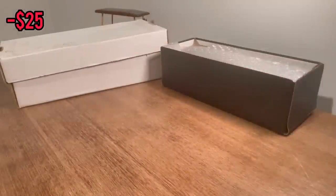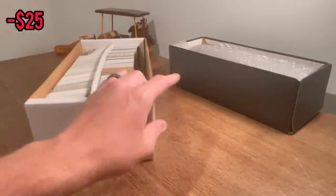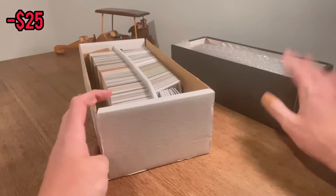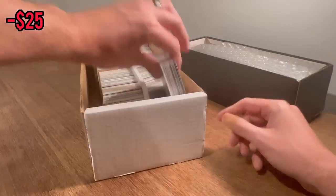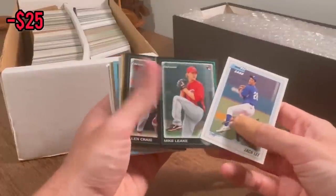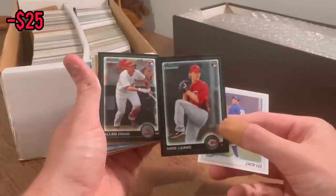I'll go ahead and take off both of these. We'll unbox this one first — it should primarily be baseball cards — and then the other one should have basketball, football, and some baseball. First card: Zach Lee, Mike Leak, Bowman Chrome rookie card. That's a nice card of a pretty good pitcher. Let's do that as the first Easter egg.